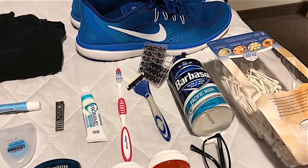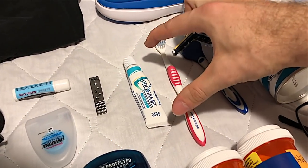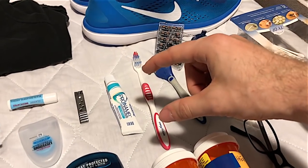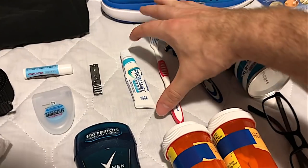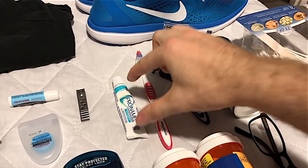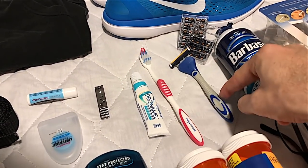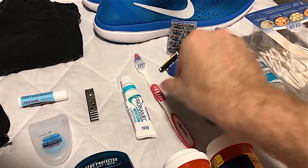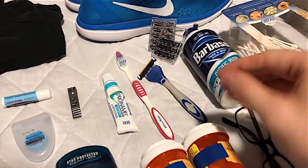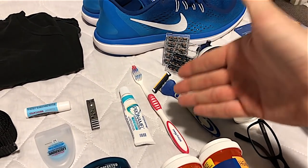Start out with travel-sized toothpaste. You're going to buy a big one eventually — you will use the big one for your security drawer and put that on display, and you'll use the small one and then clean it every time you use it. Just get a manual toothbrush too. Don't get an electric toothbrush, don't get an electric razor or electric shaver — none of that stuff. It needs to be just the straight manual razor and just the straight manual toothbrush.